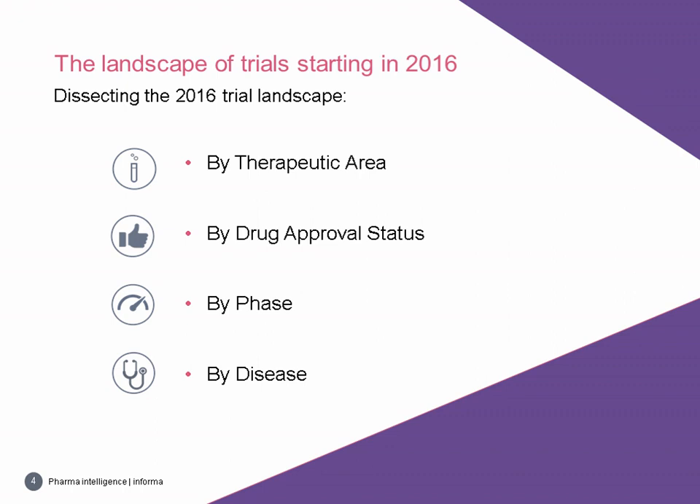Now let's get started with a look at the 2016 trial landscape, dissected by various metrics. We'll first start with a view by therapeutic area and then analyze activity by the approval status of the drugs evaluated. After reviewing by drug approval status, we'll look at activity by trial phase before drilling down to specific diseases targeted by the new trials and identifying the top indications of interest.